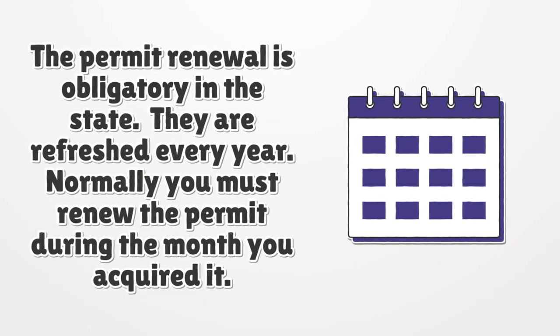The permit renewal is obligatory in the state. They are refreshed every year. Normally you must renew the permit during the month you acquired it.